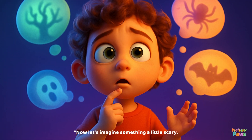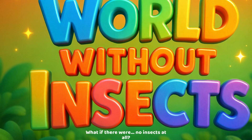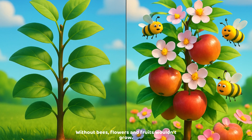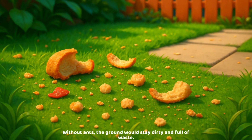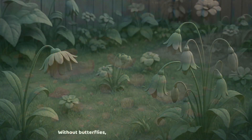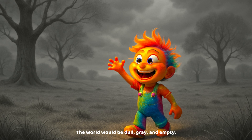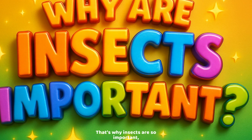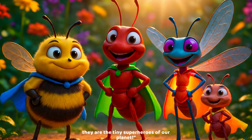Now let's imagine something a little scary — what if there were no insects at all? Without bees, flowers and fruits wouldn't grow. Without ants, the ground would stay dirty and full of waste. Without butterflies, our gardens would lose their colors. The world would be dull, grey, and empty! That's why insects are so important — they are the tiny superheroes of our planet!